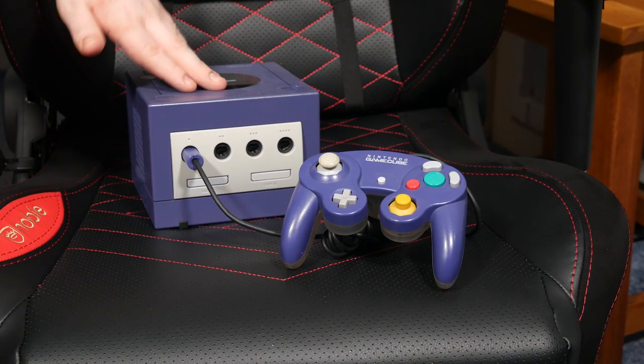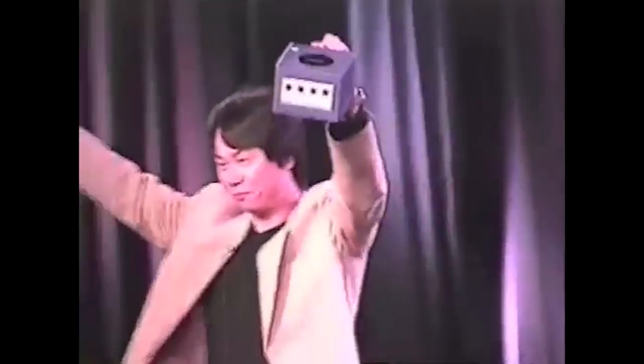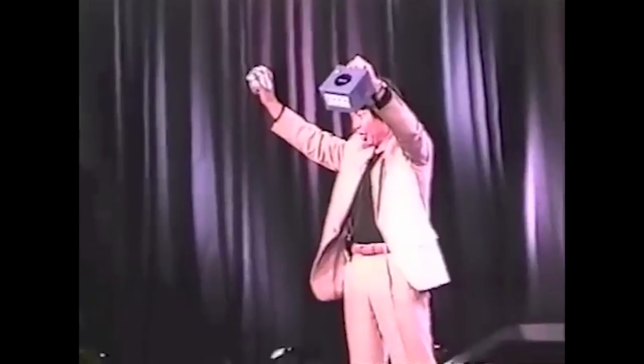It certainly is a baby sized console compared to the PS2 and original Xbox, which were sizeably larger and used far more surface area. When Shigeru Miyamoto was showing off the new GameCube at E3 2001, he described the size just like that.